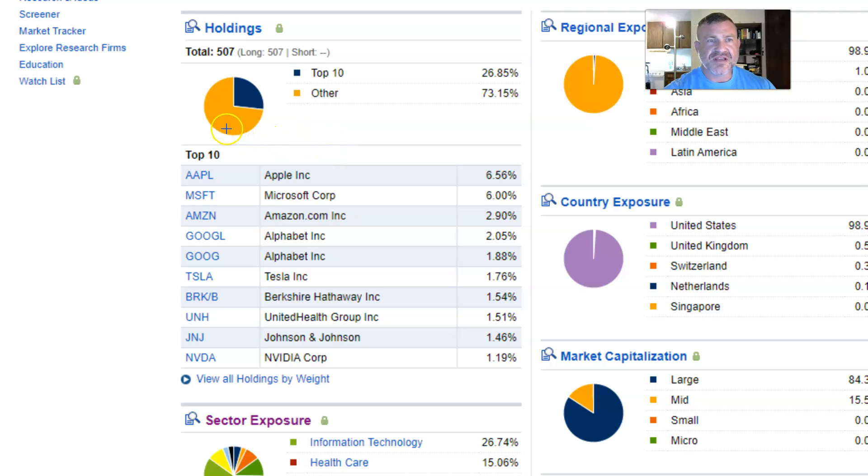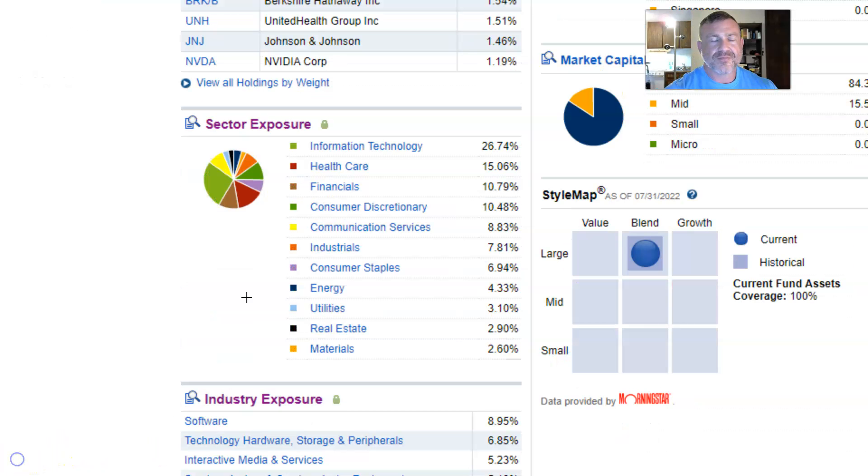Here are the top 10 stock holdings of the S&P 500. You can see that the majority of them are tech stocks, except for Johnson & Johnson, United Health Group, and Berkshire Hathaway — everything else is a tech stock. That goes in accordance with the sector exposure: information technology comprises 26.74% of the S&P 500.